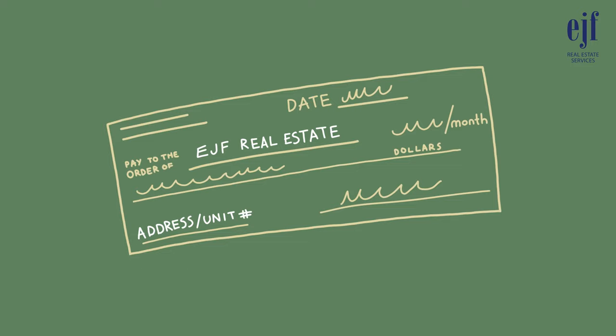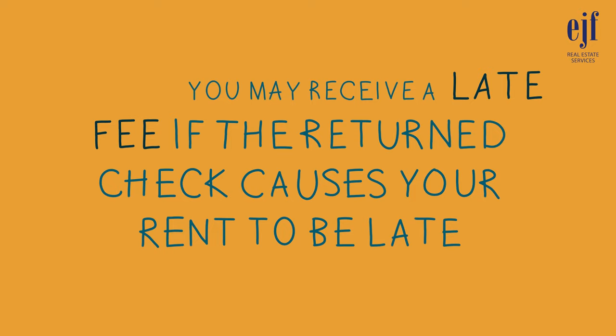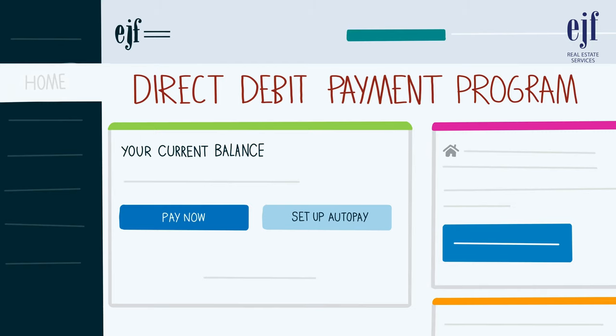Unfortunately, we cannot accept cash payments. If you're sending a check, ensure that your rental payment is correctly credited by indicating your address and unit number on the check. Please note you will be charged a fee of $75 if your check is returned by your bank due to insufficient funds. In addition to the returned check fee, you may receive a late fee if the returned check causes your rent to be paid late.